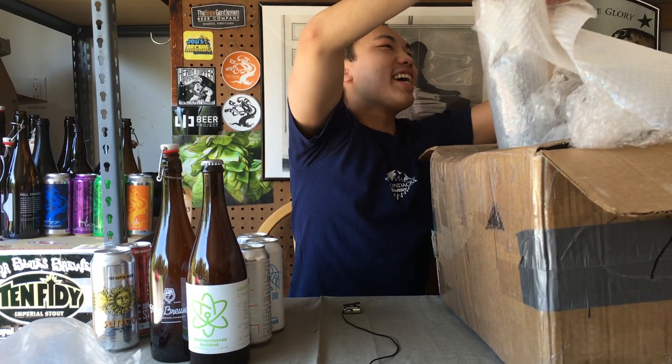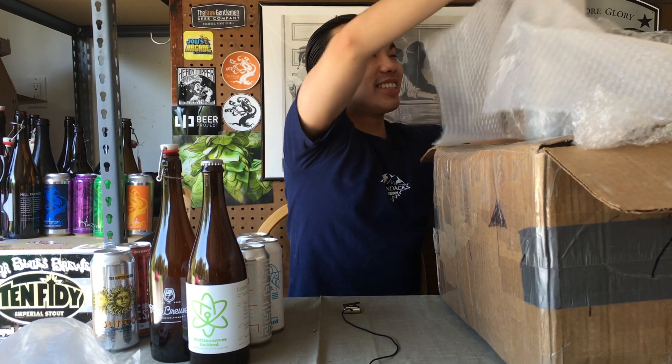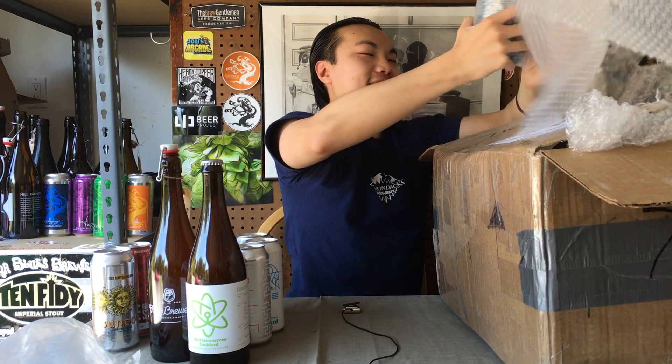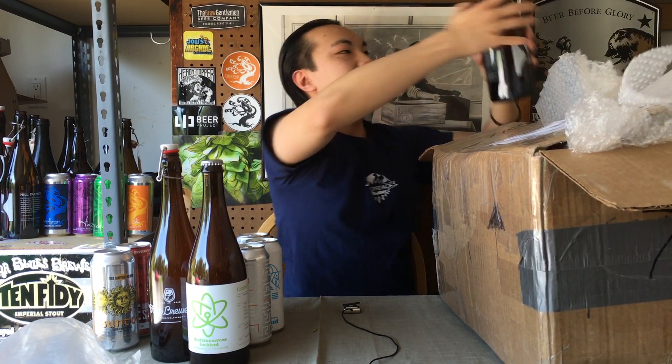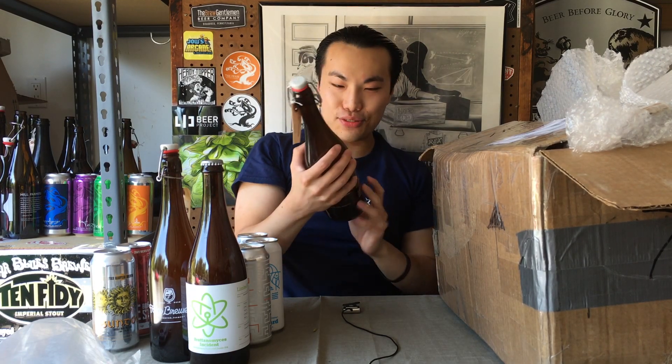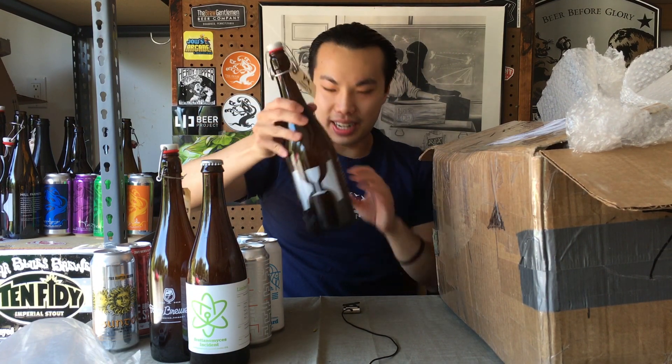I'm actually getting physically exhausted from all this unwrapping, so that's always a good sign, right? Hill Farmstead — Society and Solitude #4. Awesome. Again, always fun to re-evaluate beer. I've had this beer before — one of my favorites from Hill Farmstead. I can't wait to dig into that and share that as well.